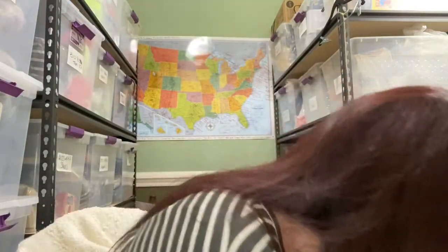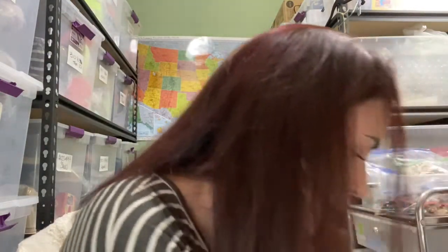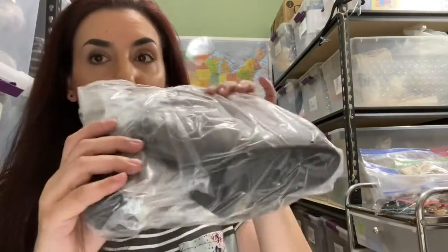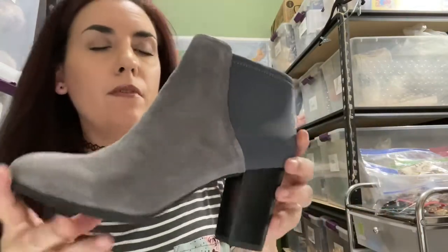I'm super excited about these next ones. These are actually one of my favorite brands of shoes to sell — they sell really well for me. They're brand new. These are Bionic, called the Whitney. They're actually also in my size, but I'm not going to keep them.